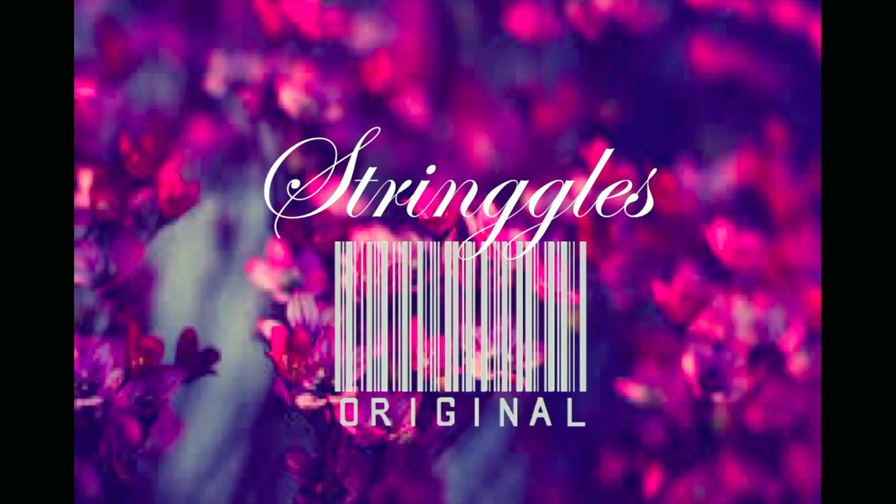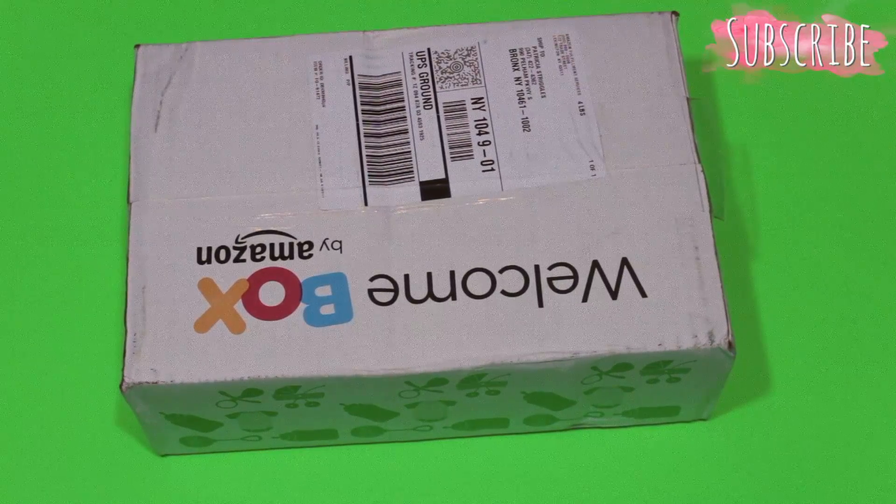Hello, my wonderful subscribers, it's your girl Stringles and I'm here to do a quick unboxing video. I received this box from Amazon — it is the Baby Welcome Box. Basically, you make a baby gift registry on Amazon, fulfill certain categories, and then you get a free gift box. This is my welcome box — let's get into what's inside. I'm going to record myself taking items out; everything will be listed below.